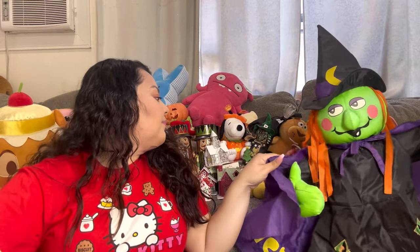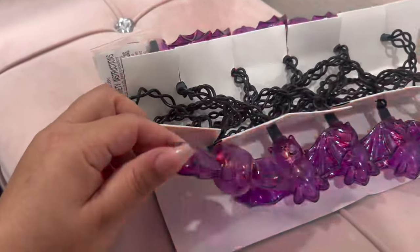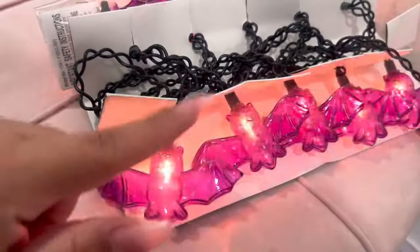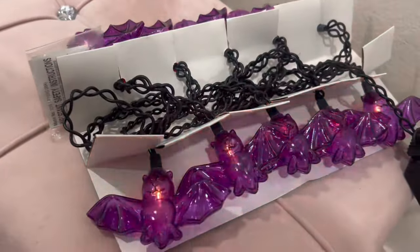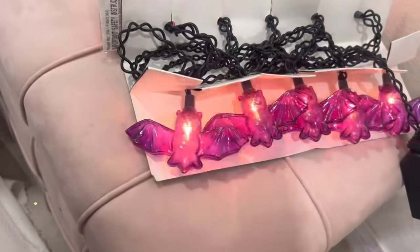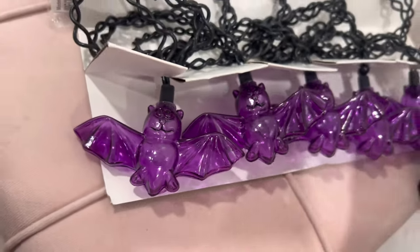Let me show you the bat lights — look how cute! They're puffy plastic bats and they twinkle and flicker — all of them for just $1. I love them!